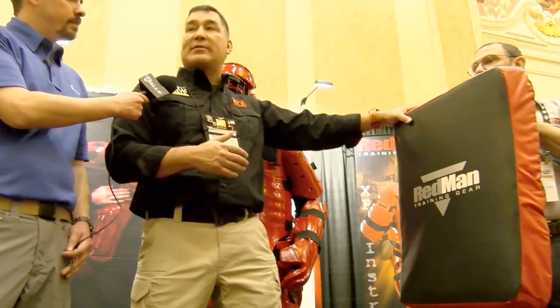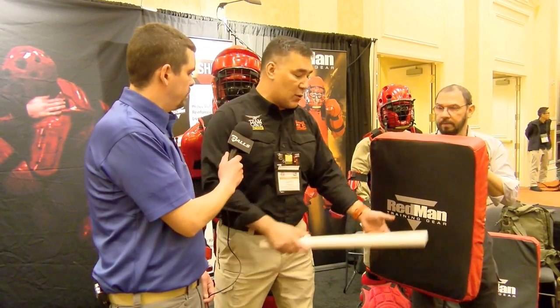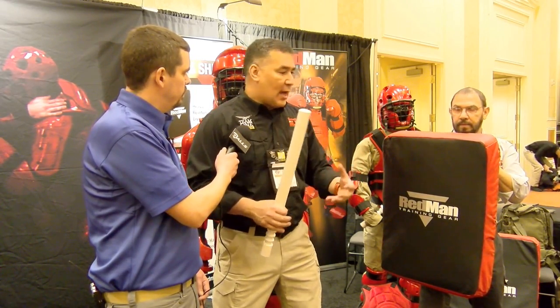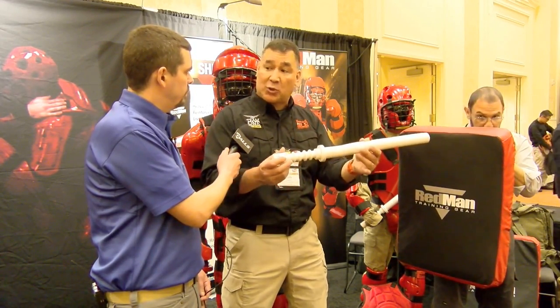We really like using this in different types of training environments. One of the things that can also be used is the Redman props that come with it. So if you're working on baton training, instead of having someone use an actual baton, you're teaching stance, delivery, development of force — it takes all these components for the officers to get comfortable. Once they get comfortable, then you can graduate to an actual live baton.